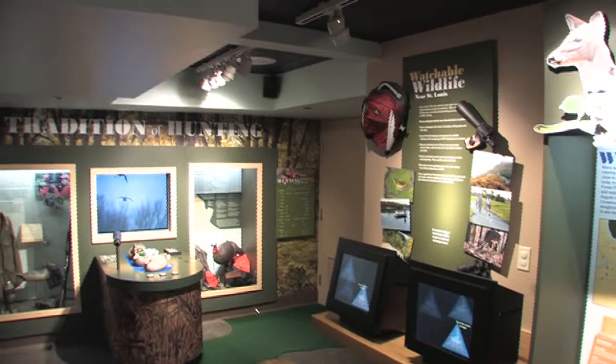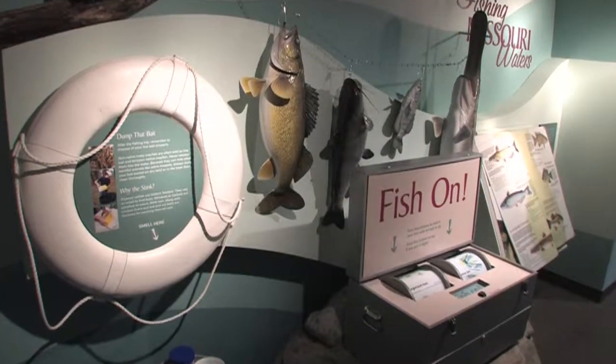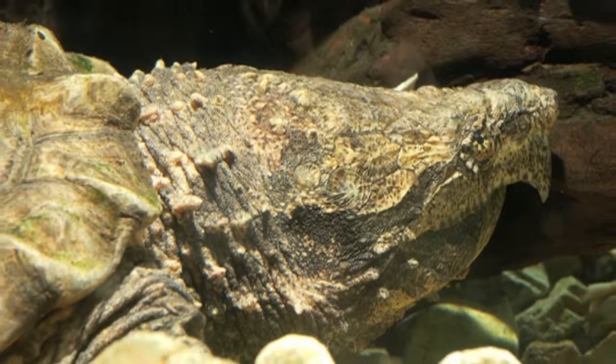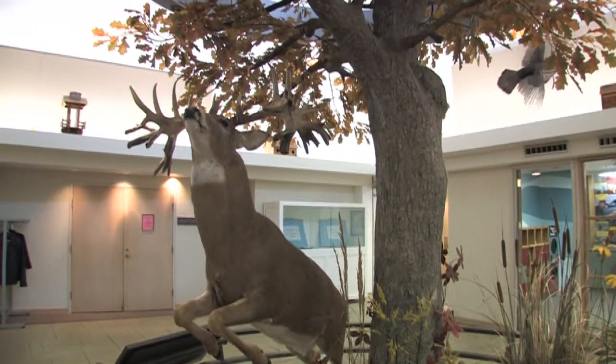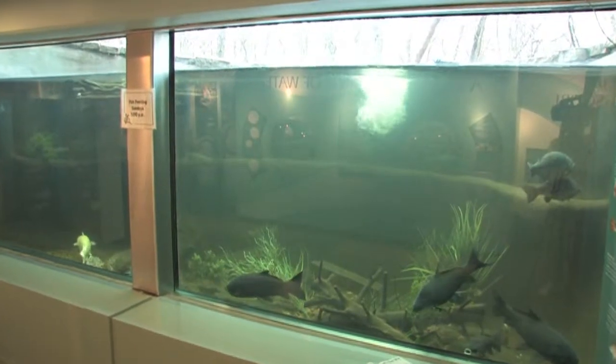The exhibits were replaced in 2007, so they're very new. We also have traveling exhibits that come through once a year. Favorite exhibits and things for people to see here are endangered species, the alligator snapping turtle. We have a world record non-typical white-tailed deer. We have a 3,000 gallon fish aquarium full of Missouri native species.